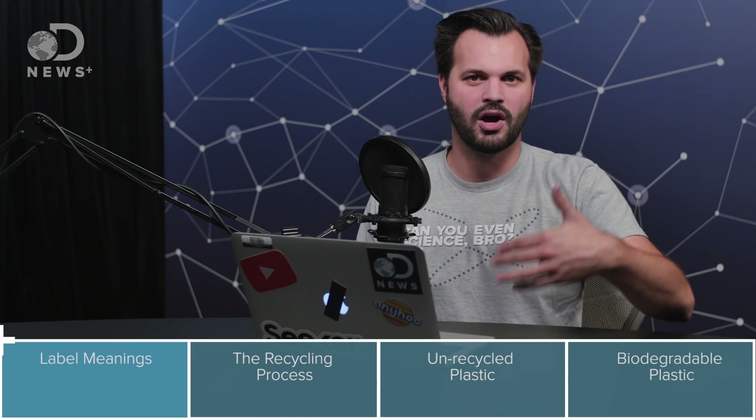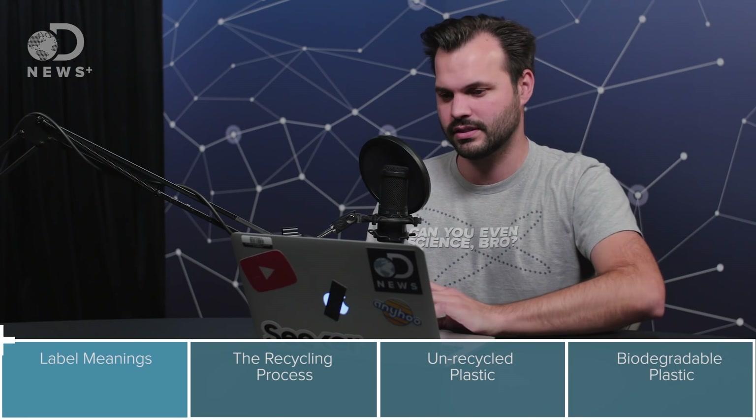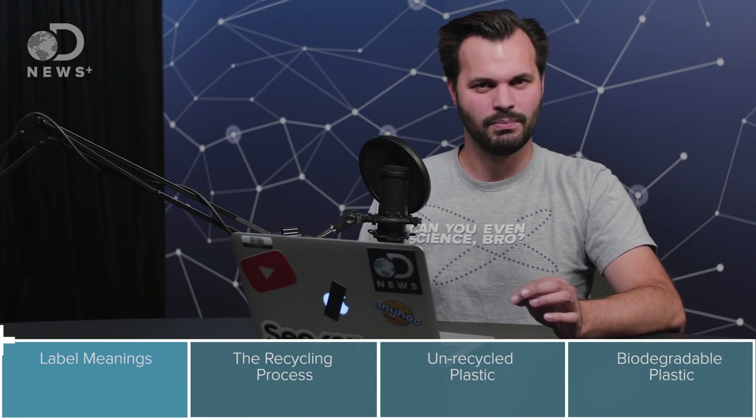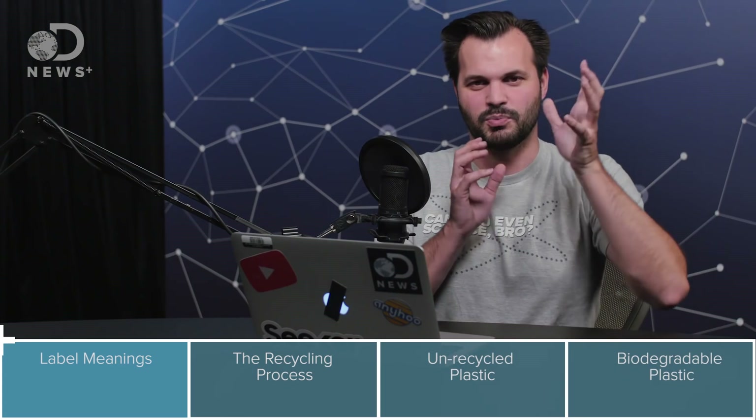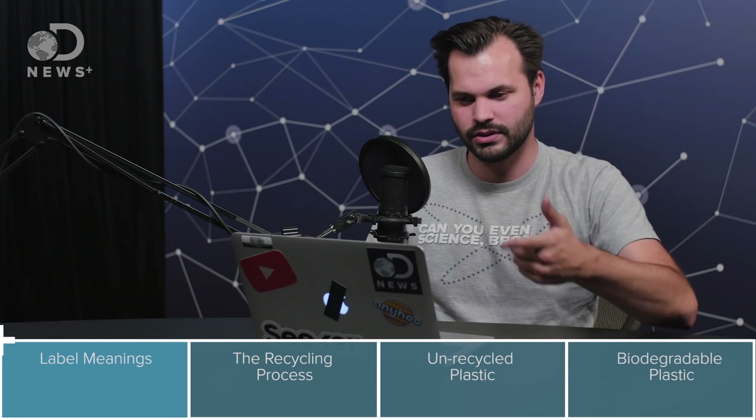Number 3 is polyvinyl chloride, also known as PVC. It makes pipes for plumbing, detergent bottles, and containers for toxic substances — it's a little less porous. Number 4 is low-density polyethylene, LDPE — a soft, flexible plastic. Think plastic shopping bags, sandwich bags, and cling wrap. Number 5 is polypropylene, or PP — used for yogurt containers, ketchup bottles, and syrup bottles.